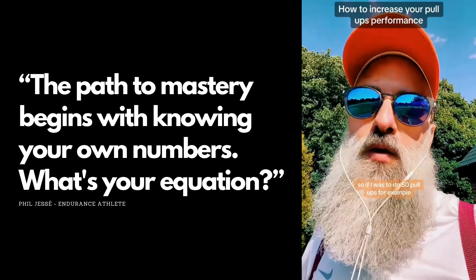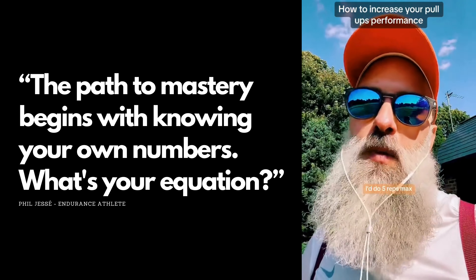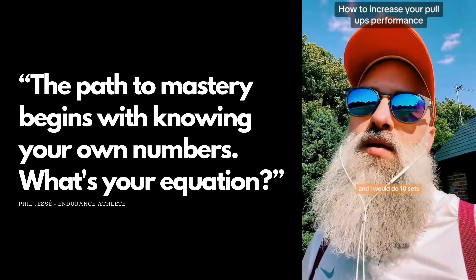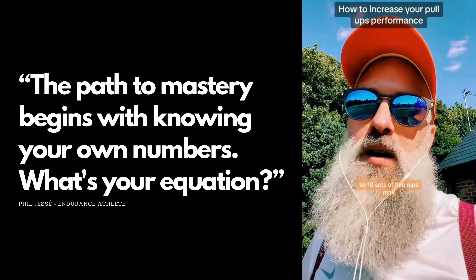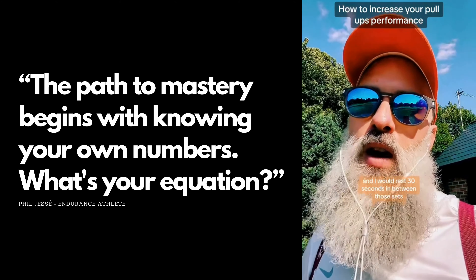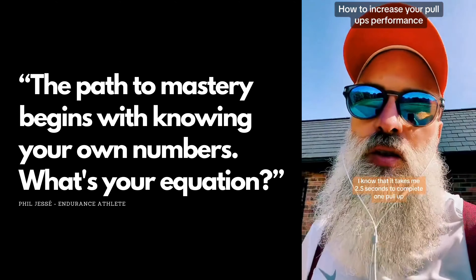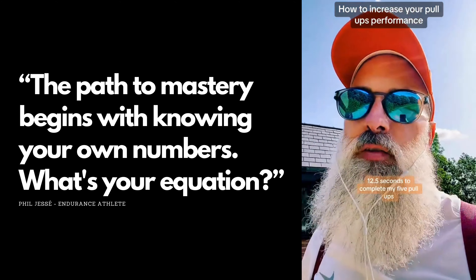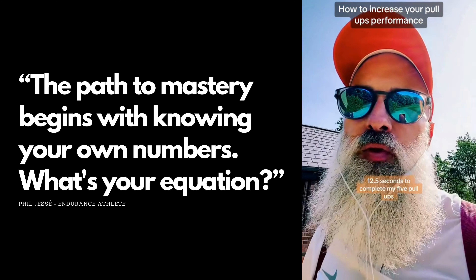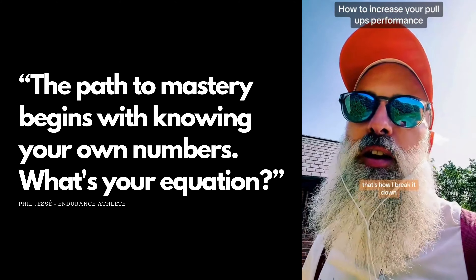If I were doing 50 pull-ups like yourself, here's how I'd do it: five reps max, 10 sets, with 30 seconds rest between sets. It takes me about two and a half seconds to complete one pull-up, so 12 and a half seconds to complete five pull-ups. Then I rest 30 seconds and go again — that's how I'd break it down.